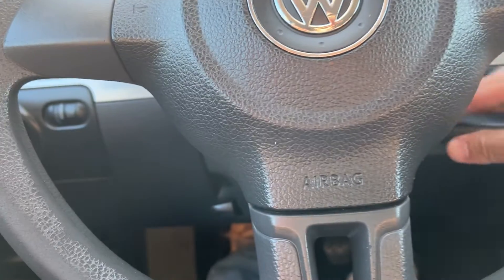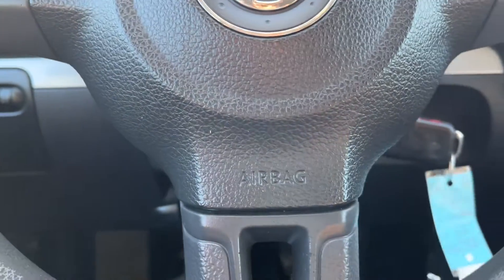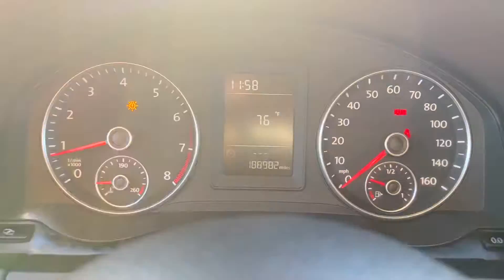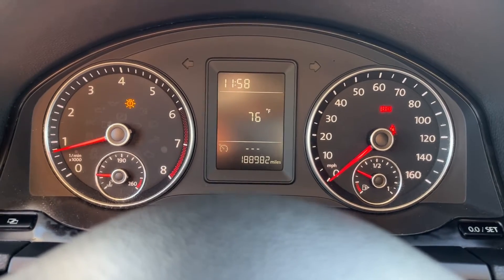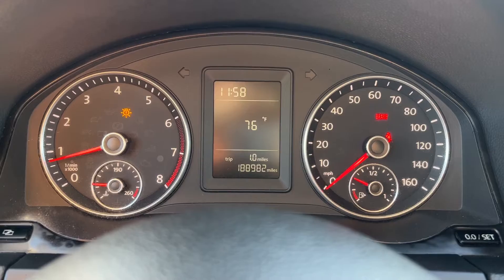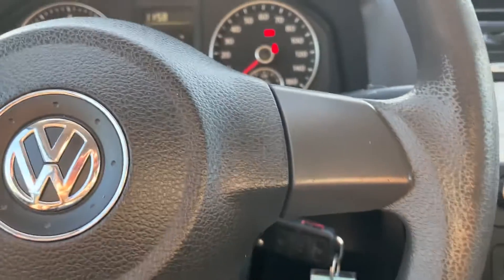Let me start it up. All right, it started right up, car's running. Got the e-brake on — that's that red brake light. There's another light — not sure what that is, looks like a light bulb's out or something.